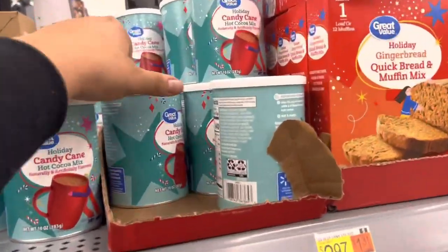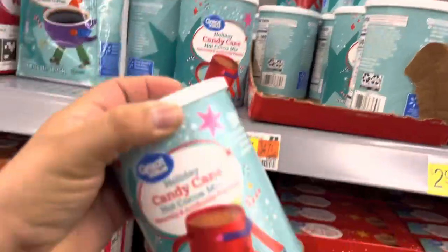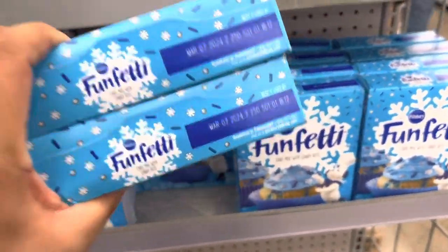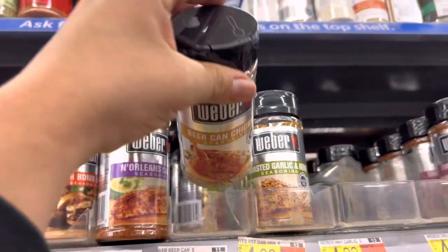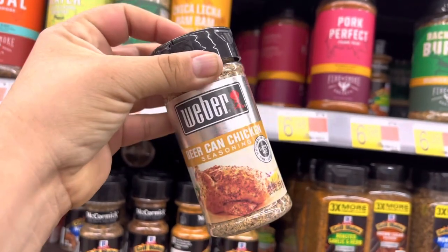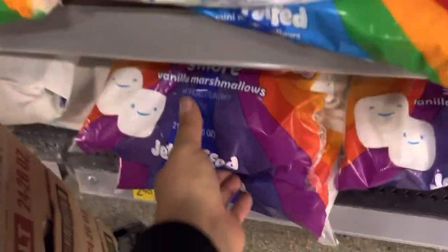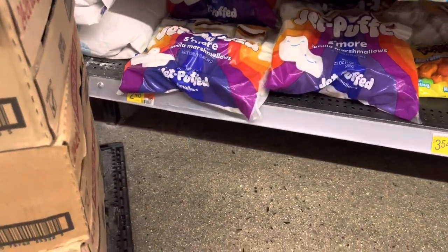I'm also grabbing a candy cane hot cocoa mix for $3.47 for the 10-ounce. I'm picking up a couple of Funfetti cake box mixes at $1.74 each before they're all gone. I'm getting one of these beer can chicken seasonings — I love roasting or grilling chicken with this, it's so good — 5.5 ounces for $4.36. And I'm grabbing a s'mores Jet-Puffed marshmallow bag — those flat ones make s'mores so much easier.